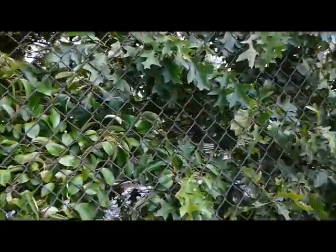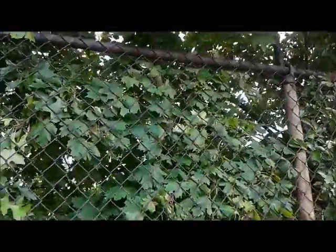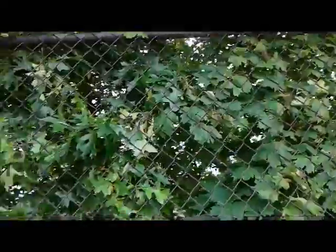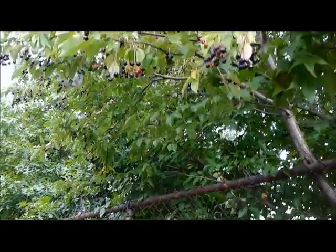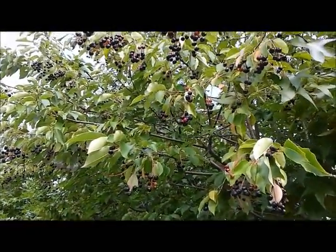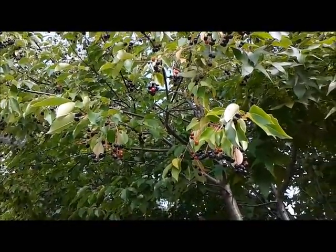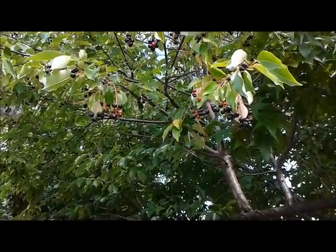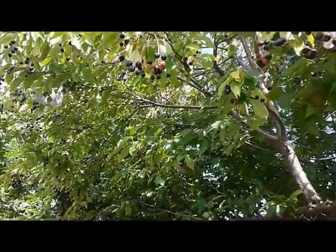I saw these berries growing here. I thought maybe it was some form of a nightshade berry, but then I recognized it as something I had seen before. It's something called Prunus serotina, commonly known as Black Cherry or Wild Black Cherry. It grows along the eastern part of the United States and down into South America. But it's a wild cherry plant.